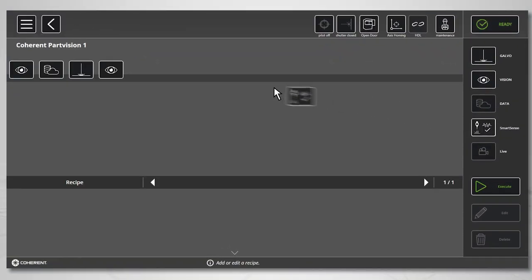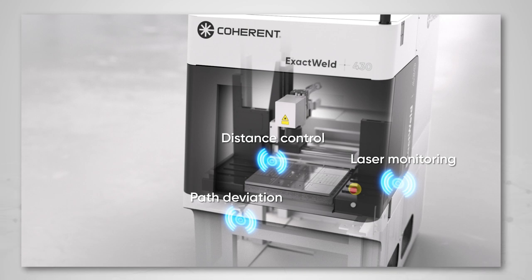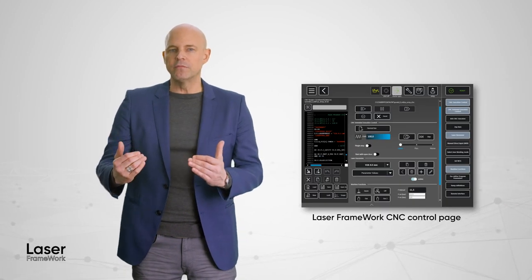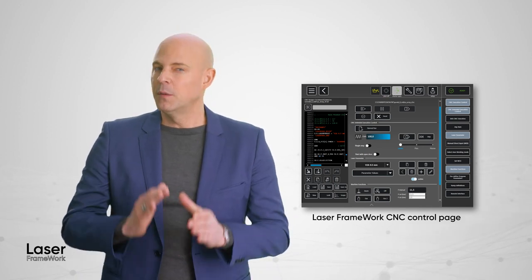We've made it easy to collect process data, to act on it if necessary, and to store it or communicate it to other production systems. Inline process monitoring improves results by detecting any variations from the desired laser process. This data can be used to modify machine operation to bring the process back into specification, to alert an operator to take corrective action, or to stop processing and scrap a part before any additional cost is built into it, or even worse, it gets assembled or shipped.